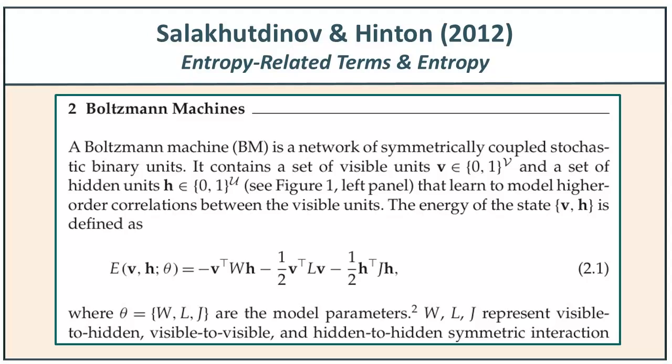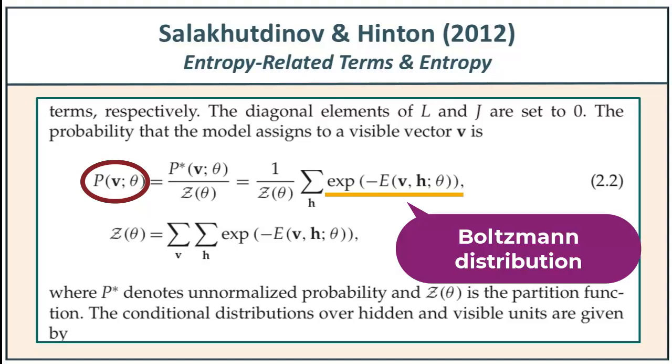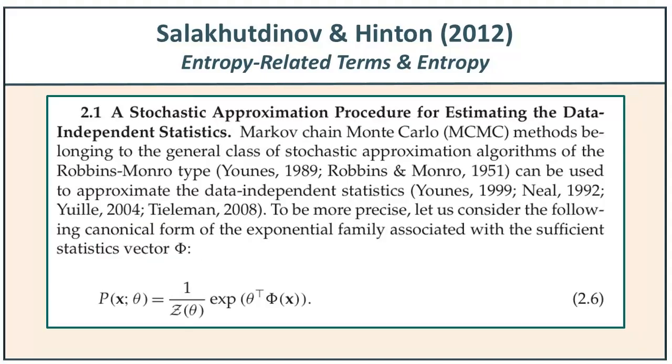This is from section two of Salakhutdinov and Hinton 2012. The first term: the probability of a vector v with parameter set theta is shown as an exponential function of negative energy — that's the Boltzmann distribution. Then they show the normalizing term, the partition function, classically denoted Z. Z of theta is the partition function associated with a given parameter set. They do discuss entropy, but typically in terms of how to acquire the data and get a good data distribution, using methods like Markov chain Monte Carlo and specifically Gibbs sampling. We're not going to go there today.